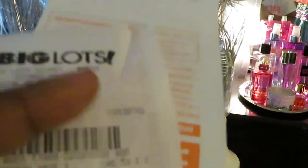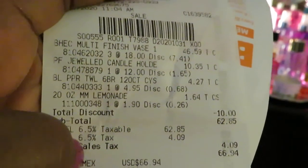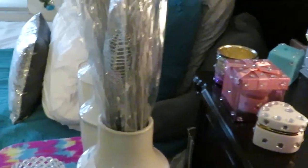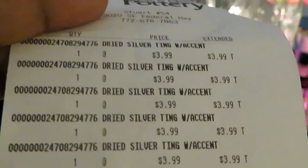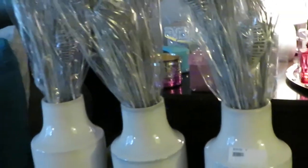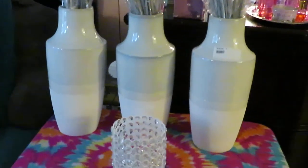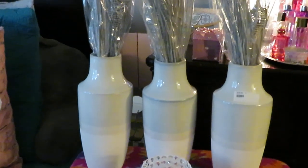That was for the vases, and I got a store discount of $10 taken off. The Old Time Pottery items were $3.99 each, and my total there was $25.50. Pretty good deals today, guys! Alright, I'll see you guys later — bye bye!